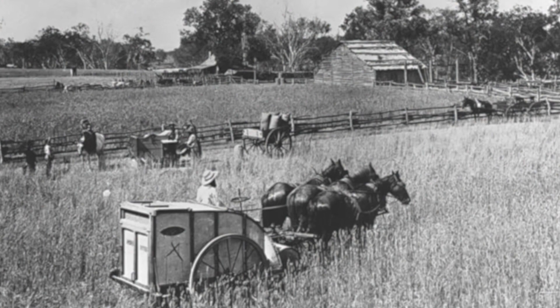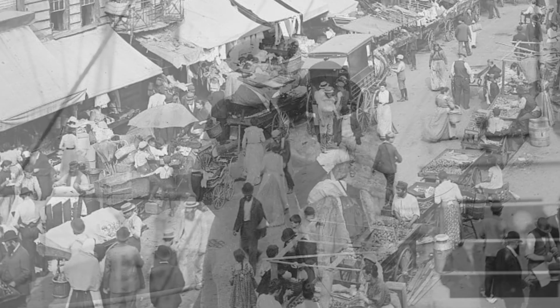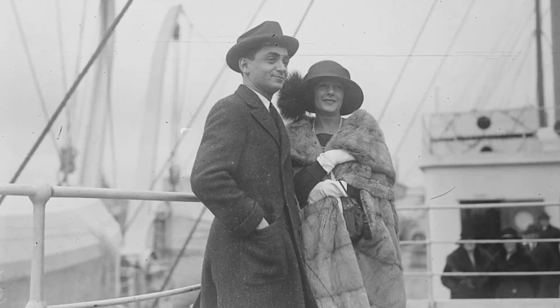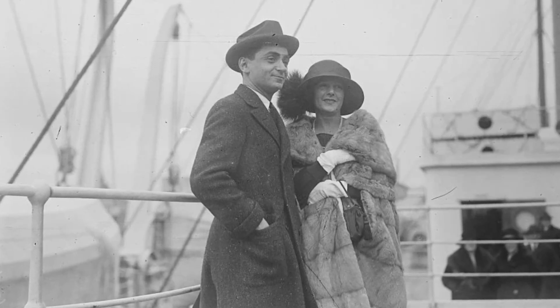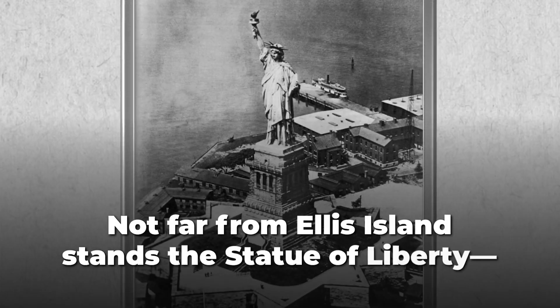Many found work in farming, mining, or in factories. Others opened their own businesses, worked in construction, or even became celebrities. All of them were eager to pursue the American dream that they had heard such good things about.